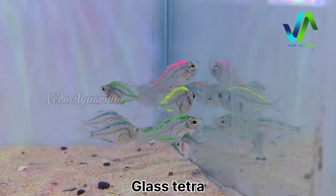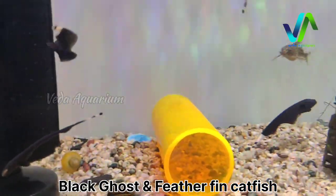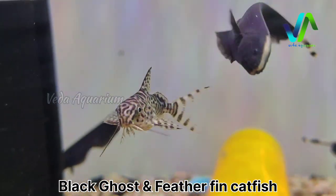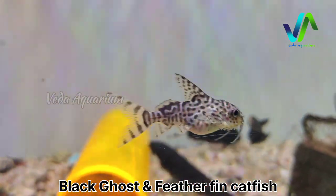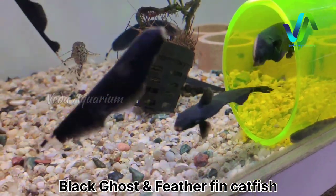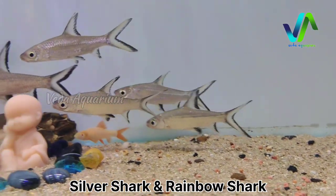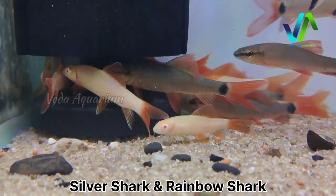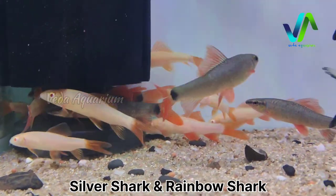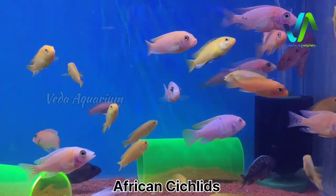In the next tank we have the glass tetras — colorful glass tetras in around seven to eight colors: orange, green, pink, blue, and fluorescent. Here we have the black ghost, also known as knife fish, combined with feather fin catfish, also known as upside down catfish — a dust eater. The black ghost is a blind fish which is very unique and exotic. Beside this we have silver sharks combined with rainbow sharks — black border on body. The white one is albino rainbow shark and the black one is rainbow shark — three varieties of sharks total. Here are some African cichlids — yellow lab cichlid, jewel cichlid, morph peacock, and other varieties.